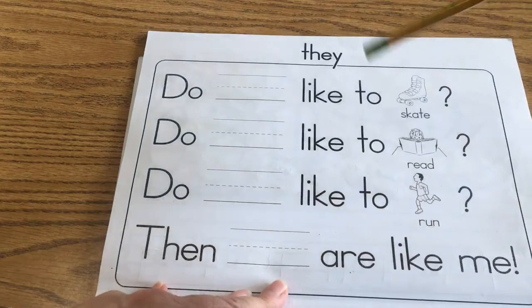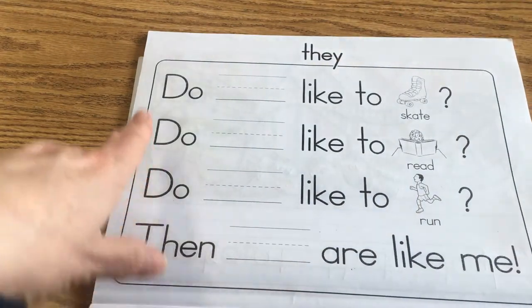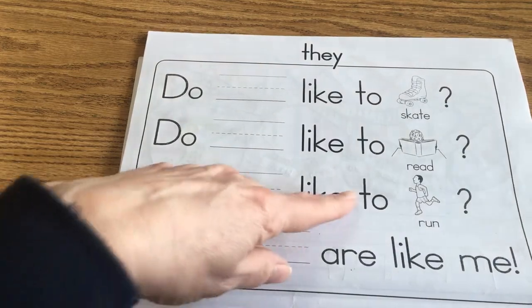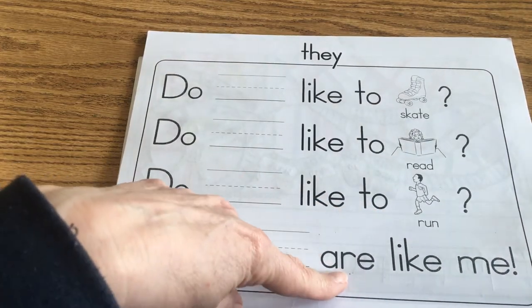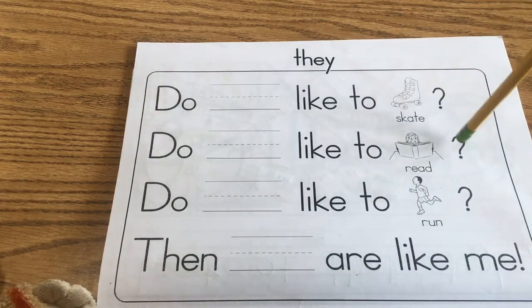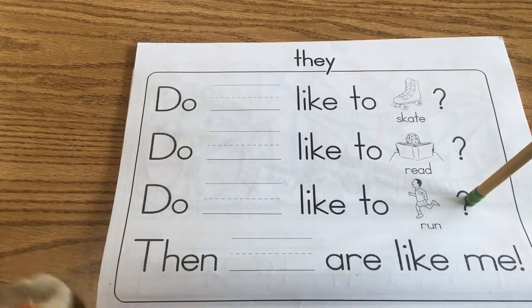The word that we're going to use today is 'they.' We also have 'do,' 'then,' 'like,' 'to,' 'are,' and 'me.' Notice that three of these are asking sentences — they have question marks, and we have our capital letter at the beginning.